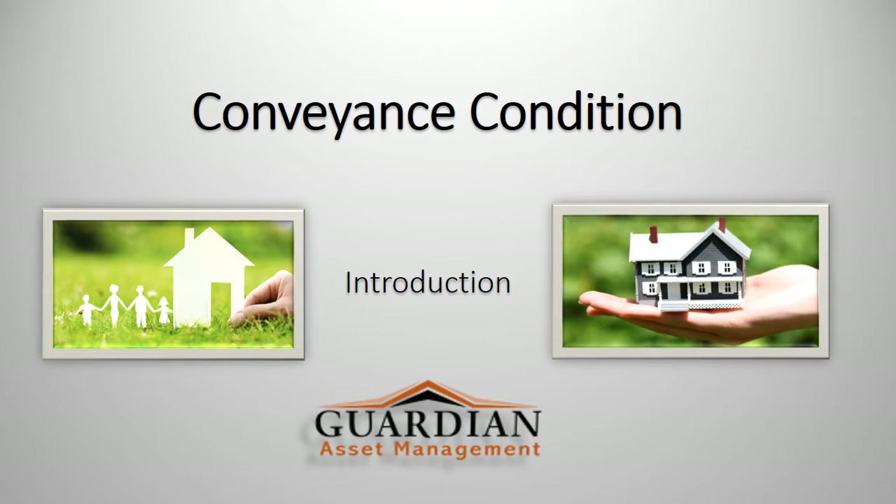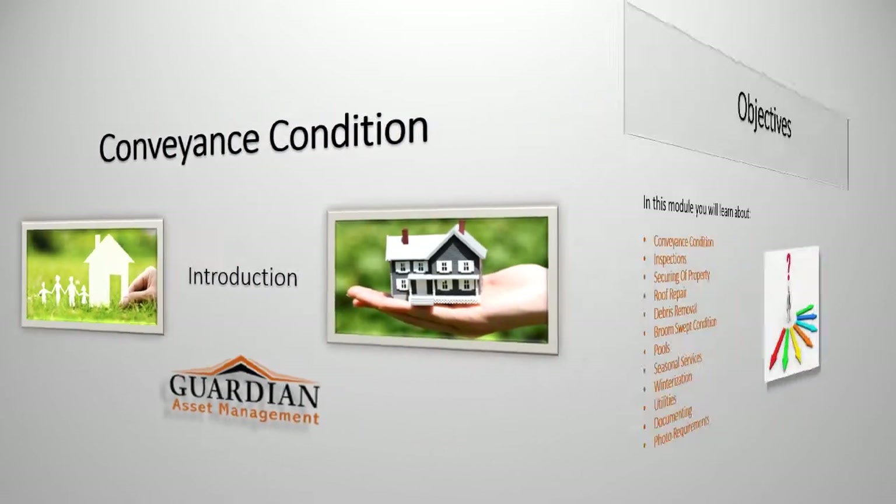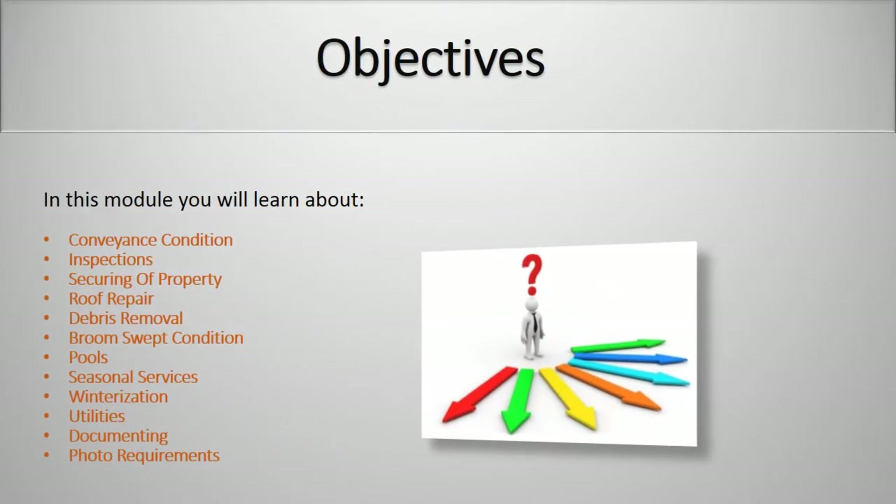Hello, and welcome to another Guardian Asset Management training session. Today we're going to talk about conveyance condition. In this module, you will learn about conveyance condition, inspections, securing of the property, roof repair, debris removal, broom-swept condition, pools, seasonal services, winterization, utilities, documenting, and photo requirements.